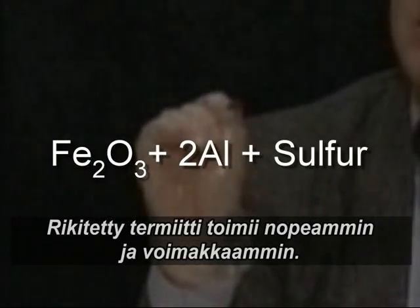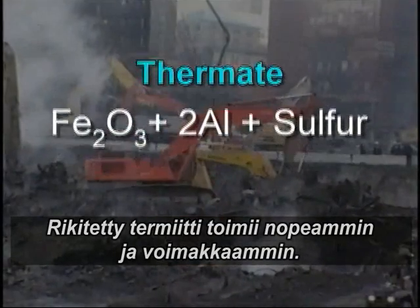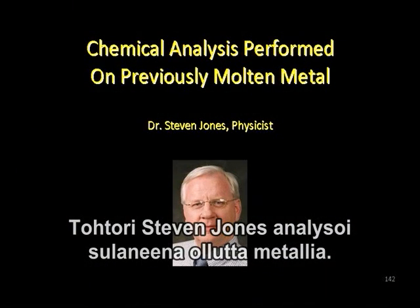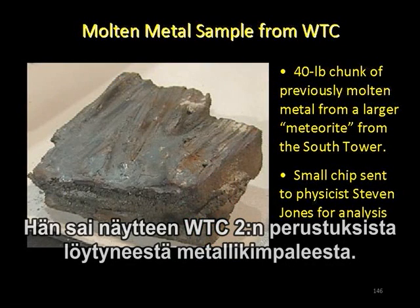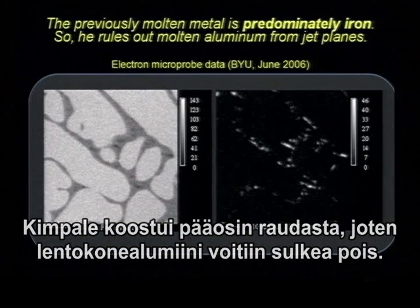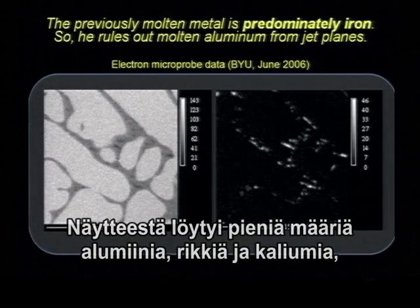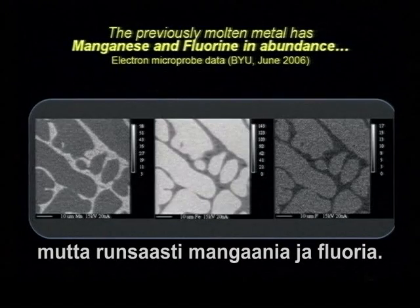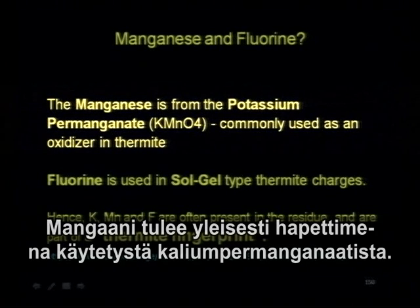Sulfur used with thermite is called thermate, producing even faster results. Dr. Steven Jones performed chemical analysis on a 40-pound chunk of previously molten metal from one of those meteorites. He finds it's predominantly iron — ruling out aluminum from the jet plane — with small amounts of aluminum, sulfur, potassium, and manganese and fluorine in abundance. Manganese is from potassium permanganate, commonly used as an oxidizer in thermite.